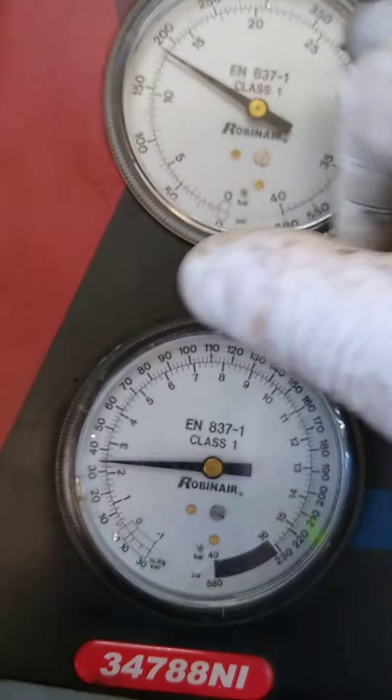Two days ago the AC system just stopped working, so I recovered it, recharged it — it was a little low — but I didn't have time to diagnose it, so I just took the gauges off. I brought it back in today, put the gauges on, and my low pressure was like 90 and my high pressure was like 400 to 450, and the high pressure cutoff switch was hitting.